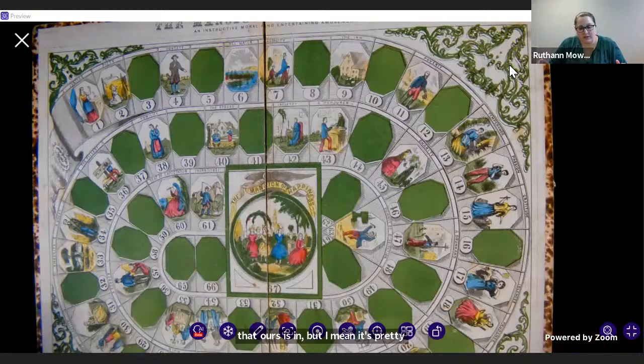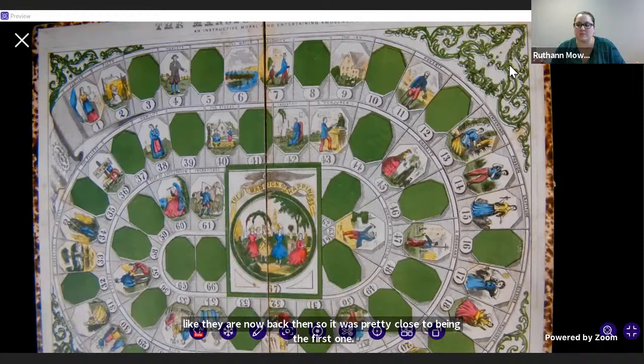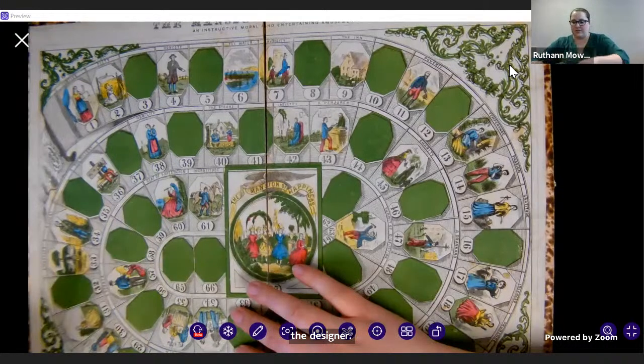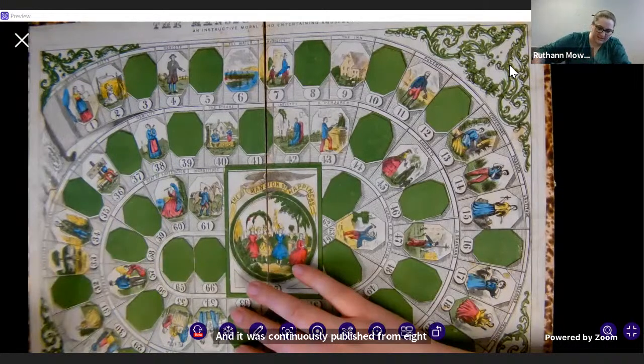It's only about 20 years off. Board games weren't mass produced like they are now back then, so it was pretty close to being the first one. However, it is the longest continuously published board game with a known designer. Like checkers and chess, those have been produced longer, but nobody knows who the original designers were. So this one gets the title for having a known designer — George Fox — and it was continuously published from 1800 to 1926.